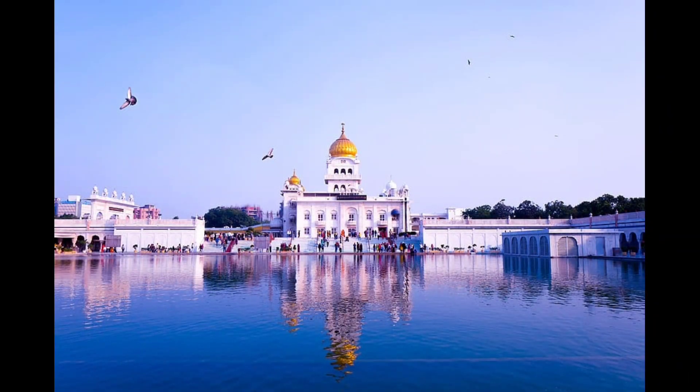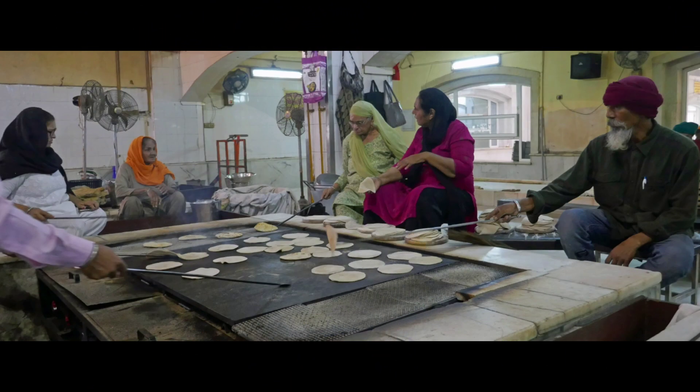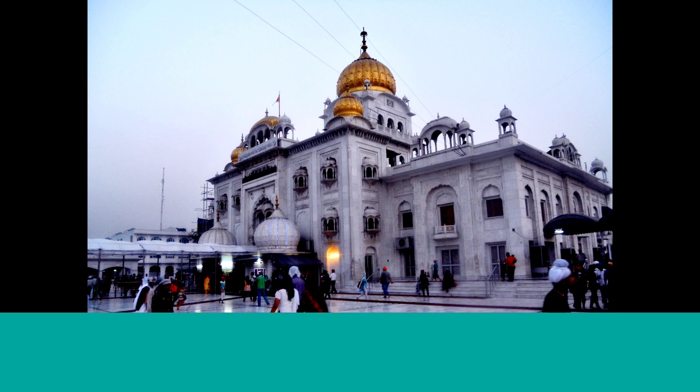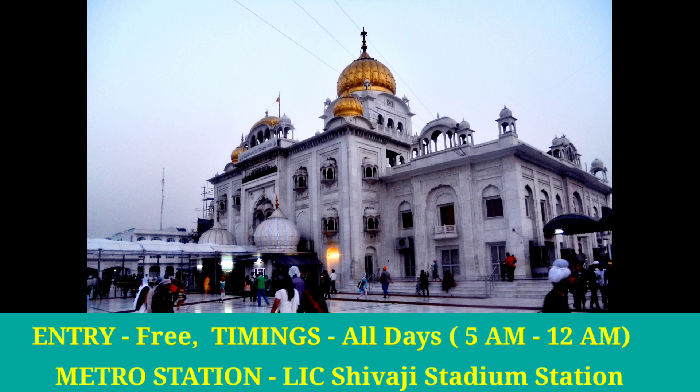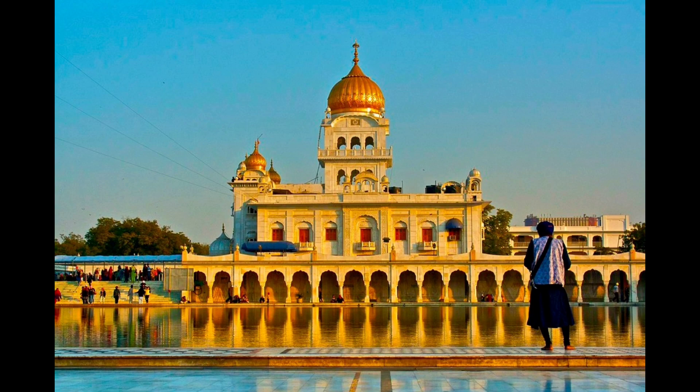There is a pool inside this Gurdwara known as Sarovar, and the water it contains is considered very sacred. The Langar facility is also available here, which feeds thousands of people daily. It is located near Connaught Place, New Delhi, on Baba Kharak Singh Marg, and is immediately recognizable by its golden dome and high flagpole Nishan Sahib. Spending time in this Gurdwara can be a wonderful experience.